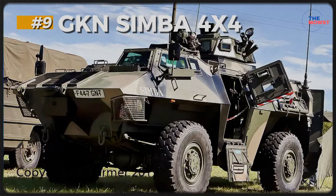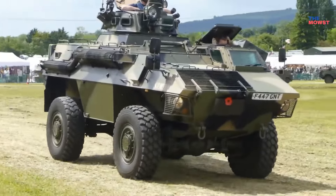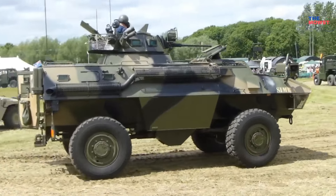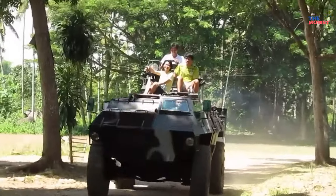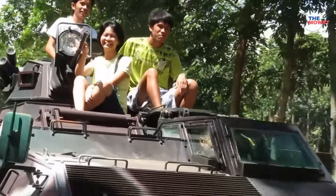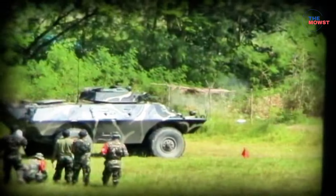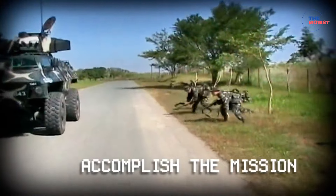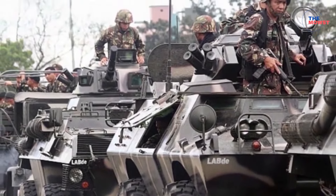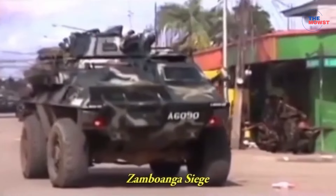Number 9: GKN Simba. The GKN Simba Infantry Fighting Vehicle is a 4x4 IFV armored vehicle in the Philippine Army, originally designed by British company GKN Sankey and locally produced under license in the Philippines. The Simba is primarily used for troop transport, with seating for up to 10 soldiers, and is equipped with armor that provides protection against small arms fire and shrapnel. Typically armed with a 12.7mm heavy machine gun, some variants also feature grenade launchers or additional weaponry for enhanced fire support. It is used in multiple roles, including patrol, reconnaissance, and internal security, demonstrating its adaptability in various operational environments.